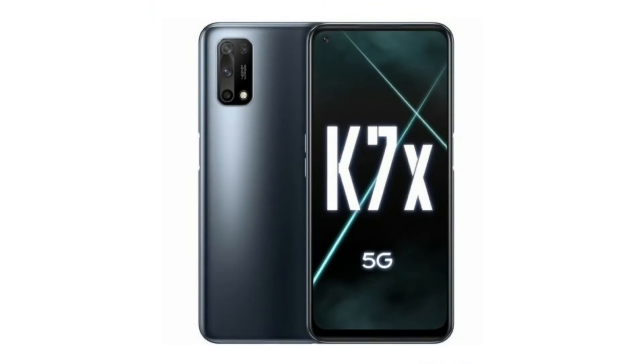Hey guys, welcome! OPPO has just announced another phone in the K series, and that is the K7X. This phone comes with a 90Hz screen refresh rate and supports dual SIM 5G networks.